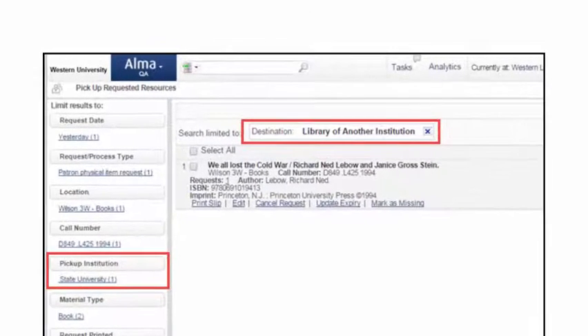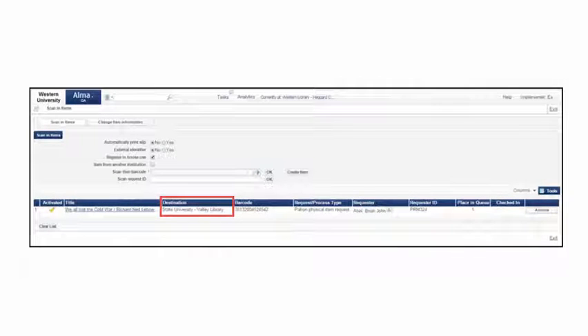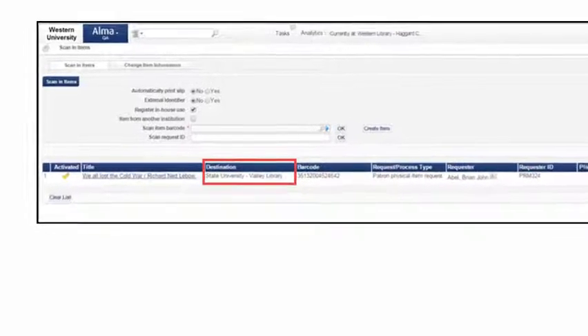The patron information and resource request is copied to the Resource Owning Library. The pickup library appears in the Owning Institution's Task List and pick slips. The item is scanned by the Resource Owning Institution, the destination is shown, and the item is put into transit.